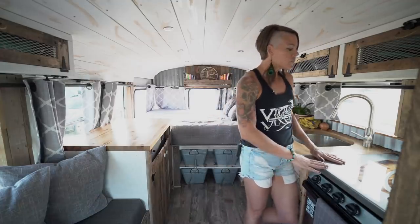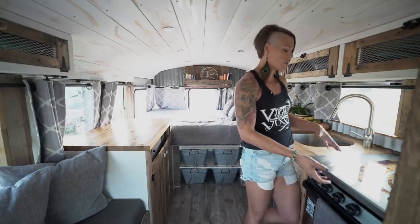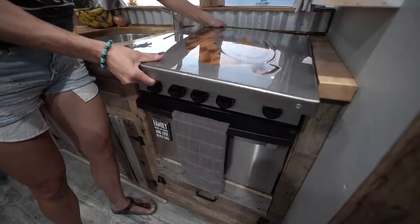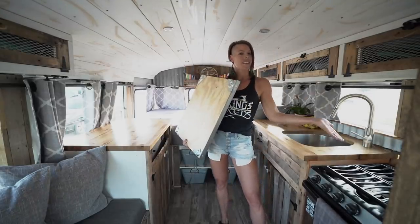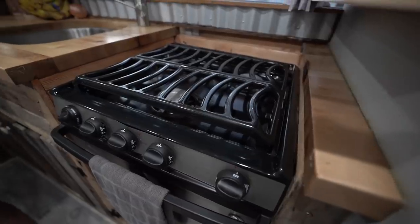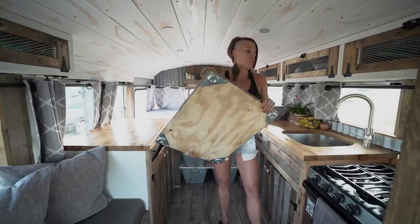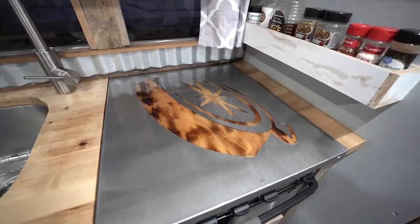Over here we created a dual space because we wanted extra countertop space. This actually comes off and will show our oven stove on top of it. When we're cooking, we take it off and store it underneath one of our seats. When we're not cooking, we place it back over here, giving us multi-functional space.